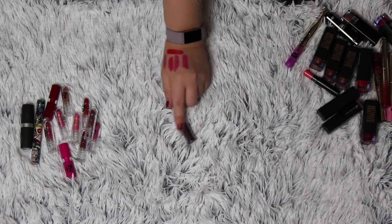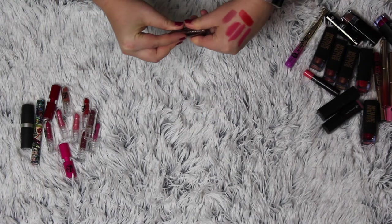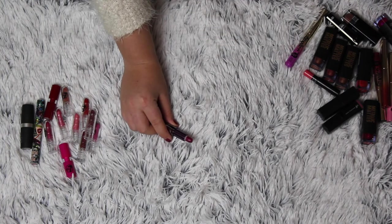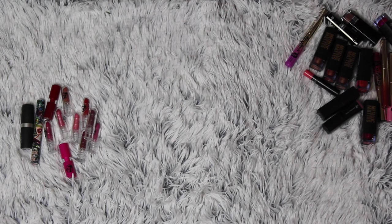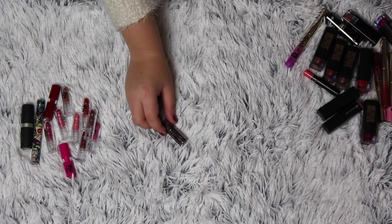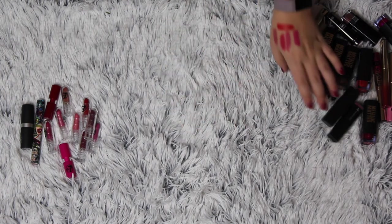My only MDK lipstick is a small sample as well. It is a hot pink, so this is one I'm going to keep. There's not that much in it so it will be gone very quickly when I use it. I don't know what kind of lipstick it is from MDK, but it's staying because it's small and easy and beautiful.